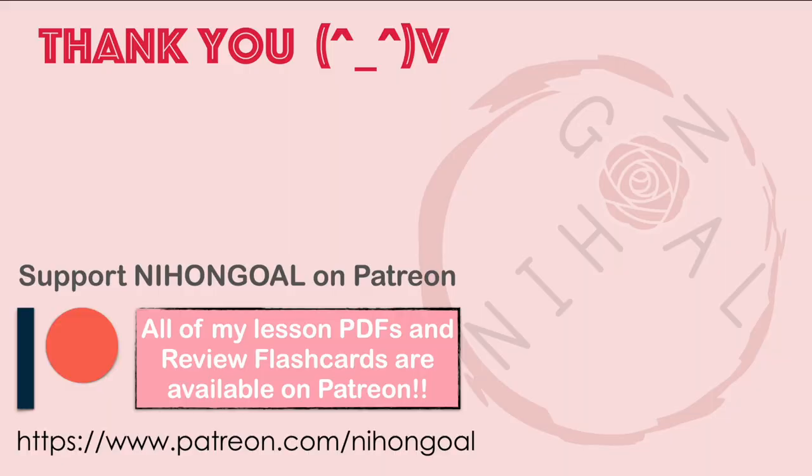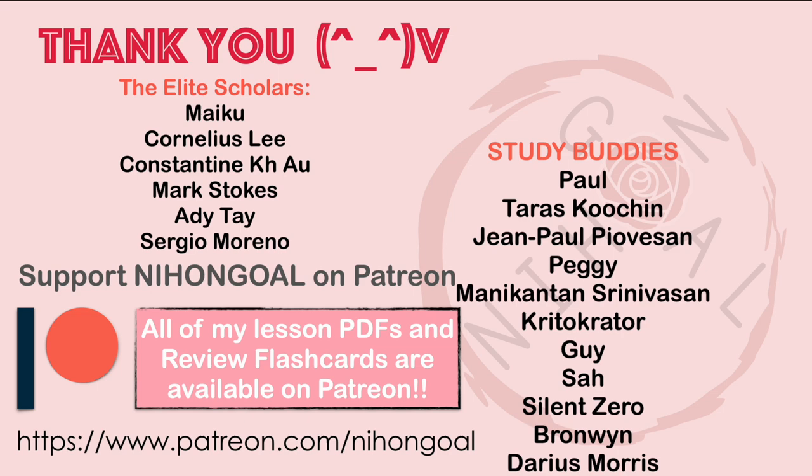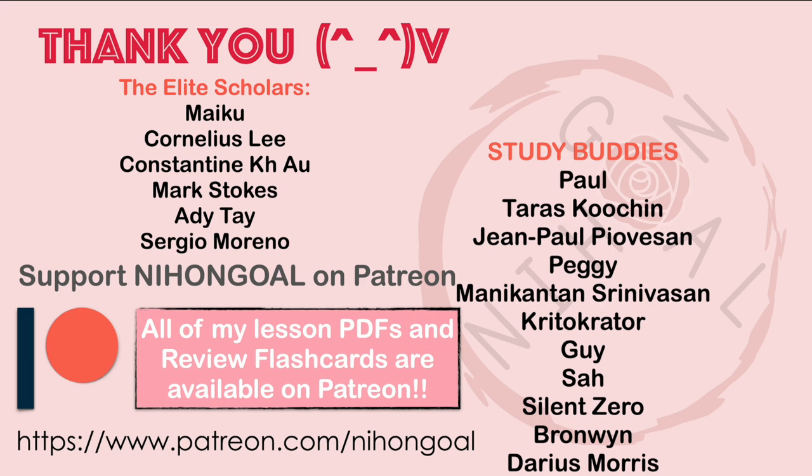A big shout out to our elite scholars Maiku, Cornelius, Constantine, Mark, Addy, and Serio. And to our study buddies Paul, Terrence, Jean, Peggy, Monikantan, Freak-Tocrator, Dai, Sa, Silent, Browning, and Darius. And to our Nihongo students — hontouni arigatou gozaimasu!